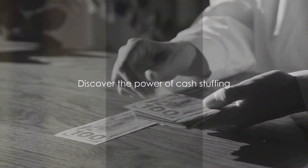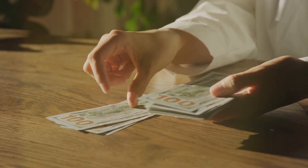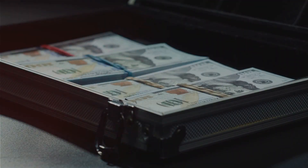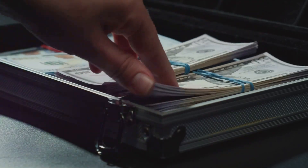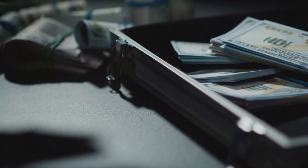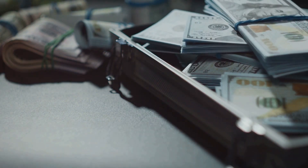With these benefits, it's clear why cash stuffing is gaining traction. While cash stuffing has its perks, it also has a few pitfalls. One of the most common is not tracking expenses. Cash stuffing is all about getting a handle on your finances, and you can't do that if you don't know where your money is going. Simply keep a record — write down every penny that you spend. It might seem tedious, but it's the only way to get a clear picture of your spending habits.